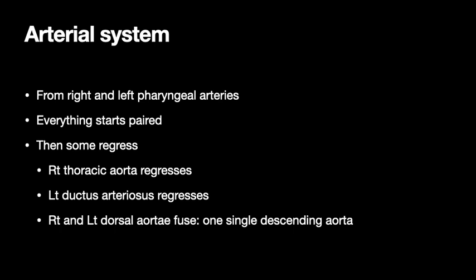At the arterial end, the arterial system develops from the right and left pharyngeal arteries. Everything starts paired but things start to regress — initially there's a right and left thoracic aorta in the front and the right regresses (persistent right aortic arch is an entity, but in most cases it's the right one that goes away and the left persists). The left ductus arteriosus regresses, leaving the right. In the back of the baby, the right and left dorsal aortas fuse into one single descending aorta.